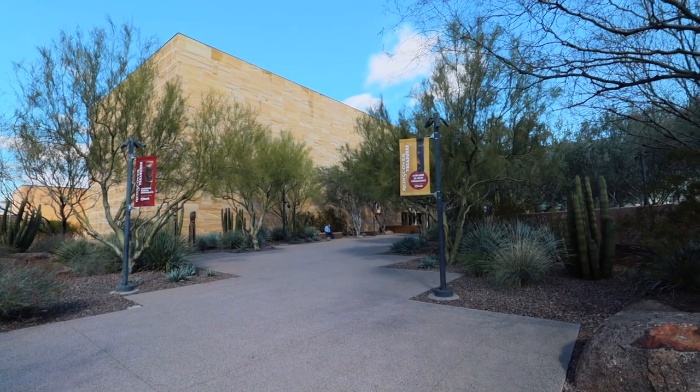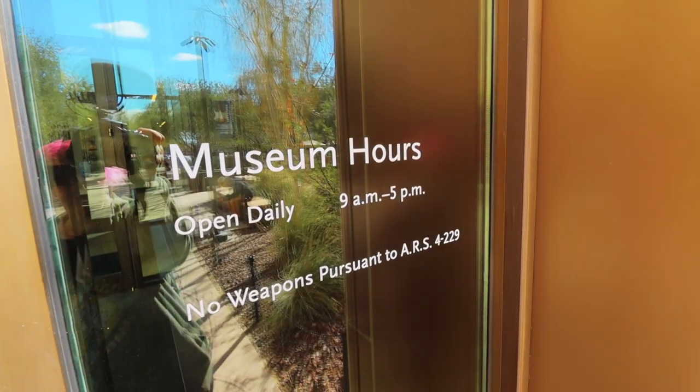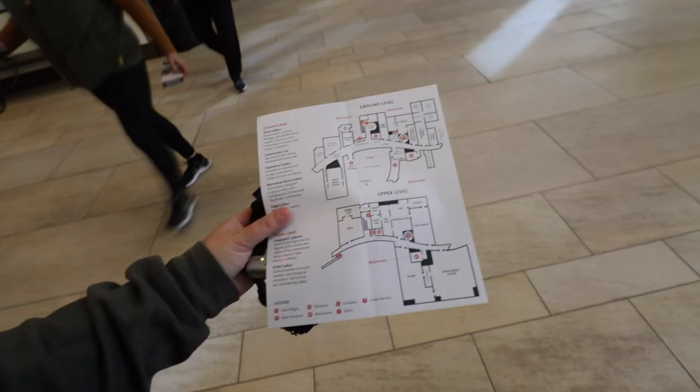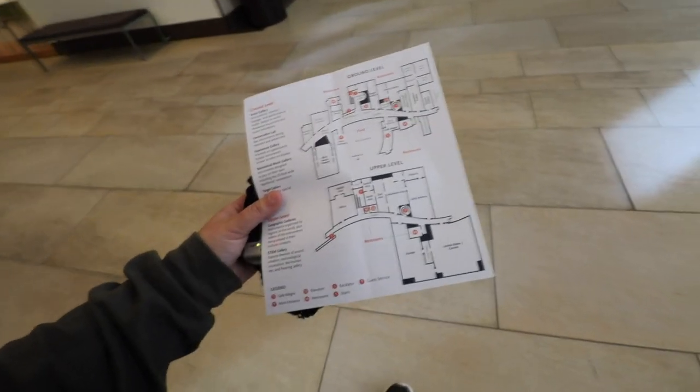Oh my goodness, this place is huge — much larger than I had anticipated. This guy might look familiar, this is Aussie Van Man. Before we start off, I went ahead and picked up my patch so I can have this in the van. I picked up a map and it looks like there are two floors here.